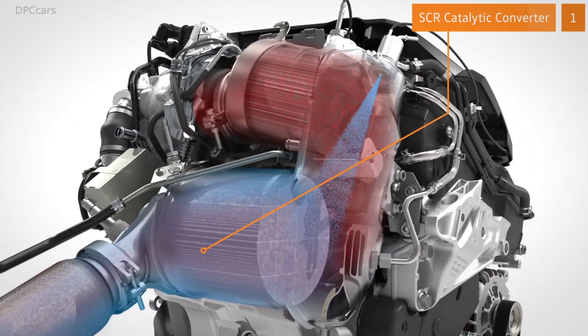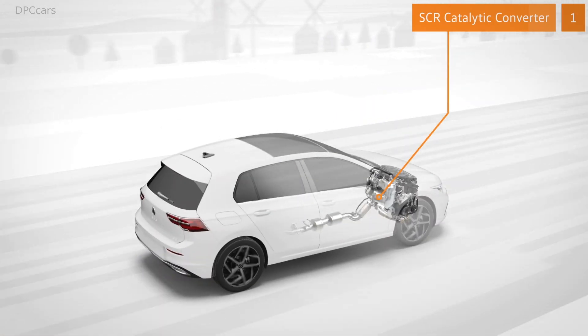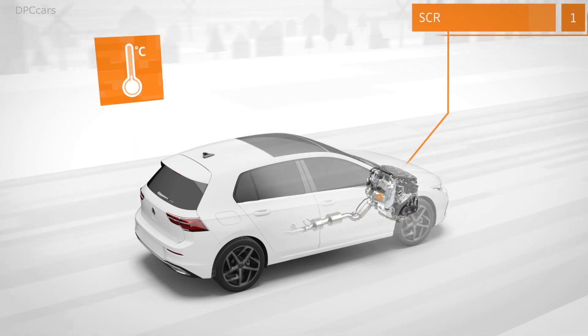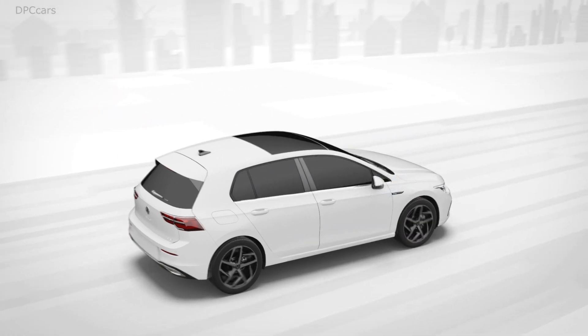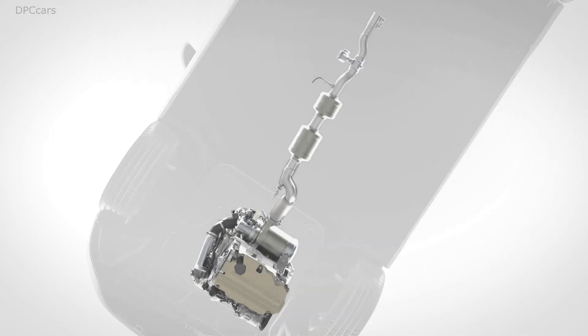Catalytic converters achieve their full impact at specific temperatures. This first SCR sits close to the engine, where it warms up quickly. This makes it especially efficient at low temperatures, such as after starting up or during slow city driving. If necessary, the engine can accelerate the warming up process.